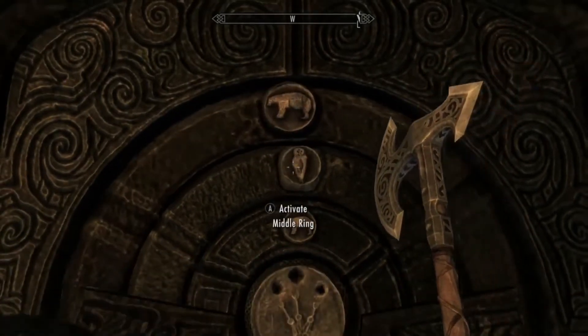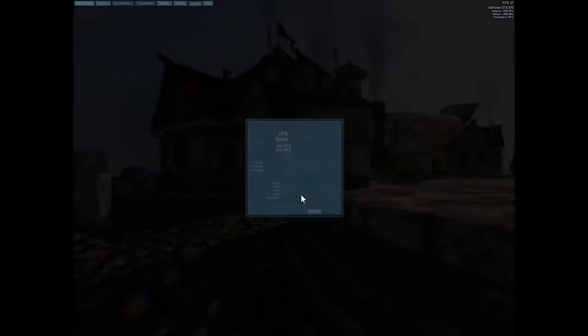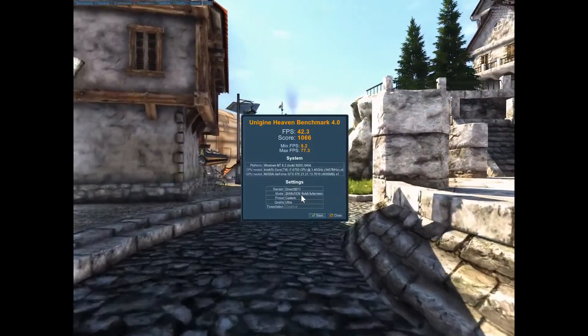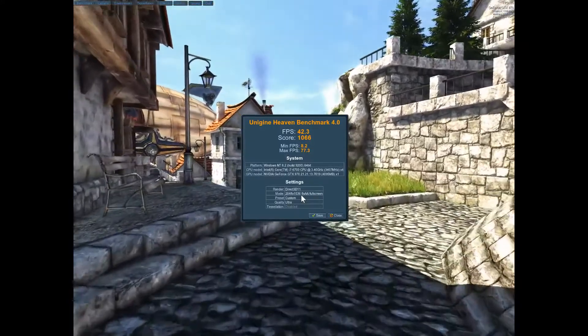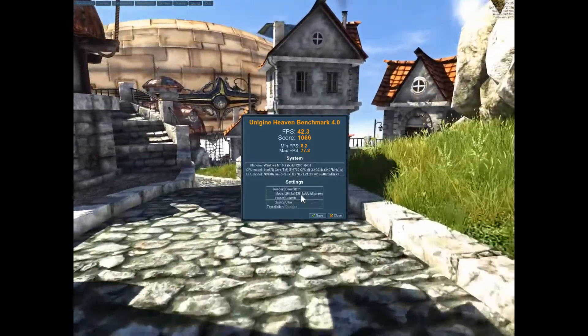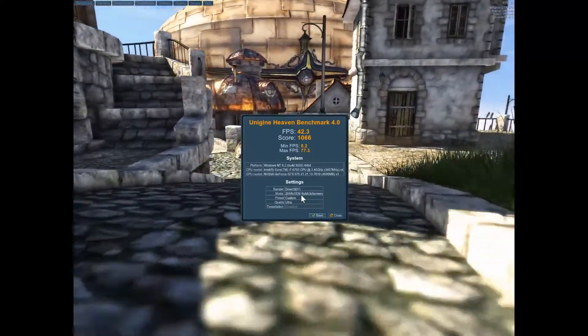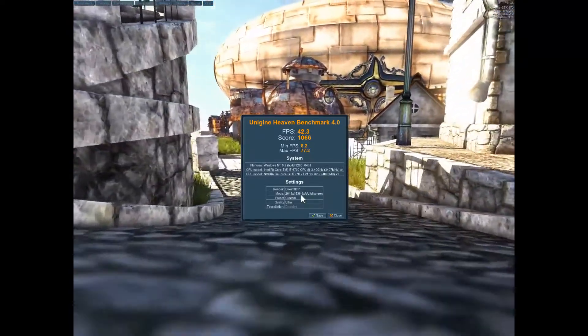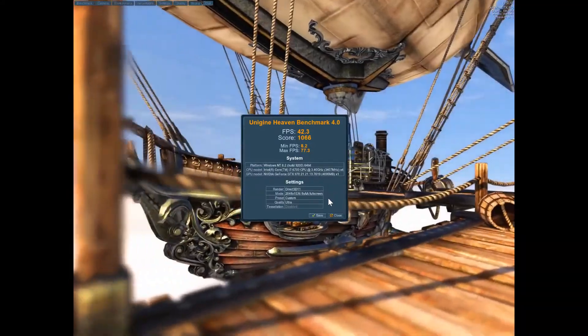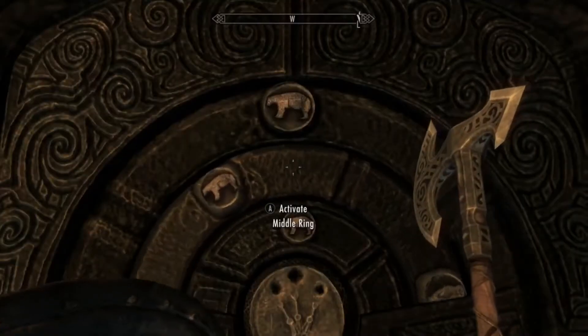Then I ran it again at what I thought was 2560 by 1440p, but it was actually 2048 by 1536 with eight times anti-aliasing and ultra settings. I got a score of 42.3 FPS, which is still decent and very much playable — especially compared to console games that can dip below 30 frames per second.